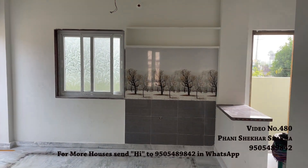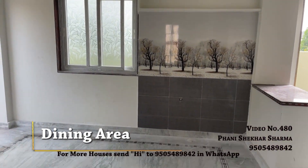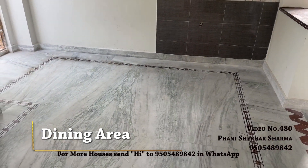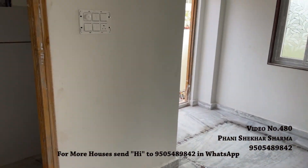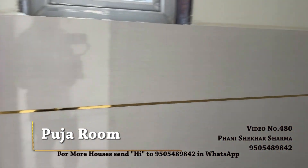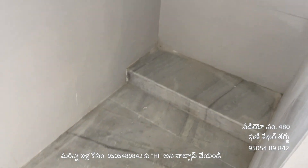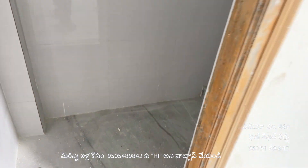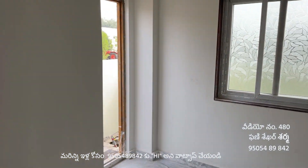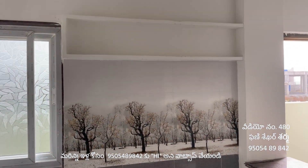A major advantage of this house is the separate dining area. This dining area is positioned in the Ishanya direction — the northeast corner — which is considered very auspicious according to Vastu.